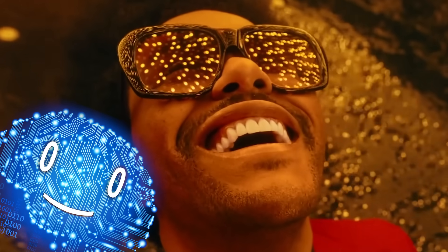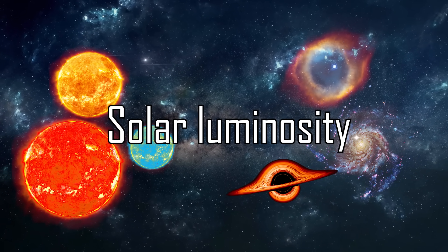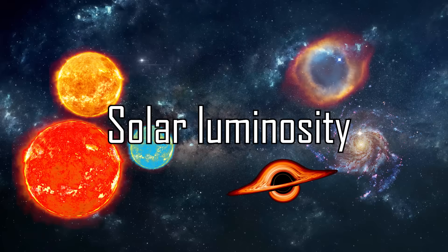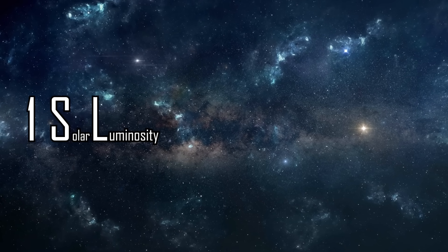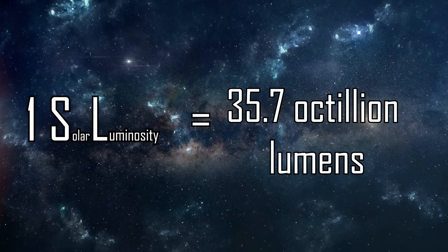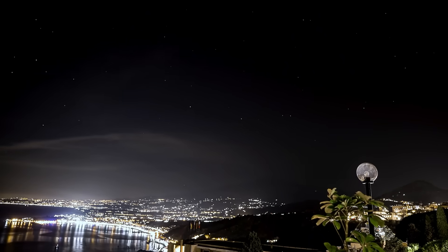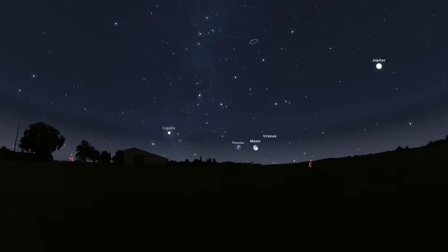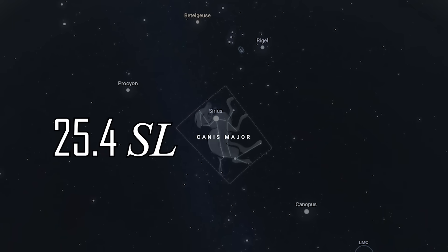Back to our shiny things. The brightness of stars and other celestial objects is measured in solar luminosities instead of lumens, which saves us the hurdle of using very big numbers. A solar luminosity is equal to 35.7 octillion lumens — the equivalent of the output of our sun. The brightest star visible to the human eye from the night sky is the binary star system Sirius from the Canis Major constellation, having a luminosity of 25.4 suns.